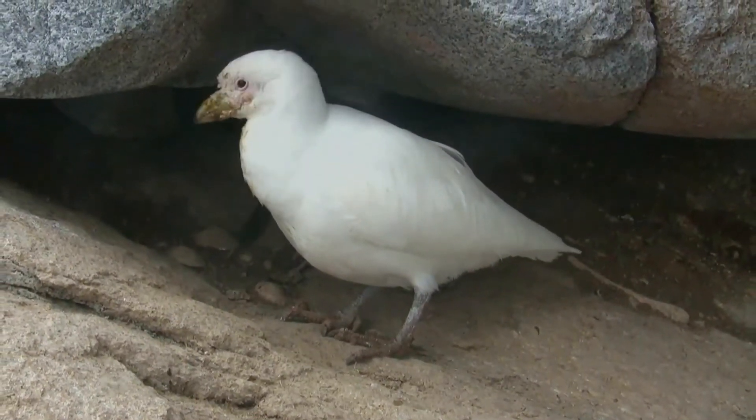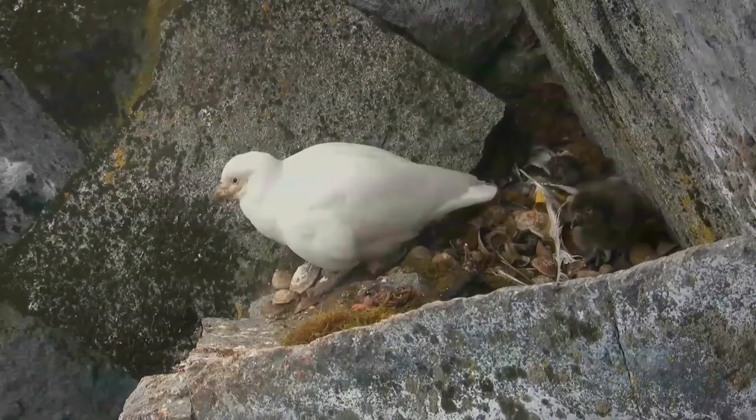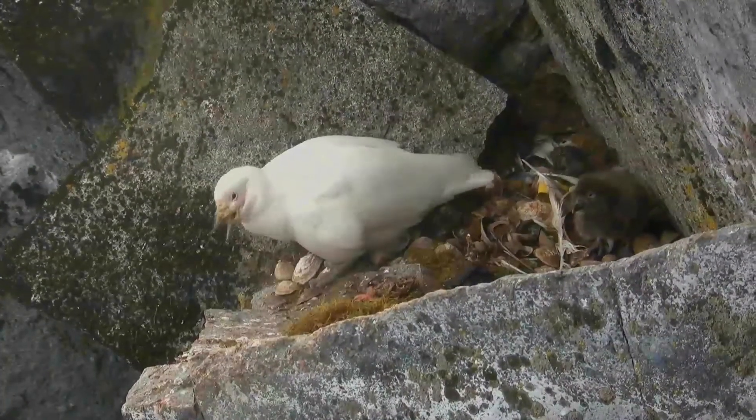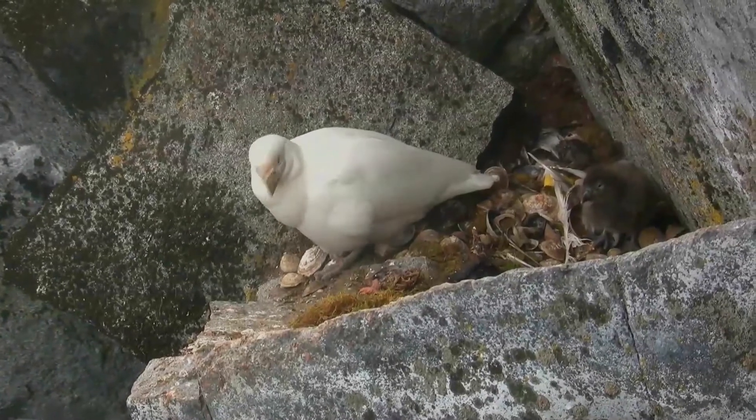It has been known to eat tapeworms that have been living in a chinstrap penguin's intestine. Sheathbills that are actively hunting for food spend approximately 38% of the day hunting, 20% of the time eating their prey, 23% just resting, 14% doing various comfortable activities, and the final 3% towards agonistic behavior.